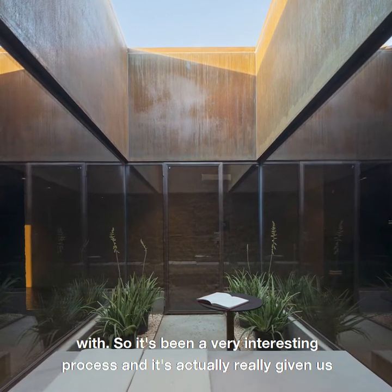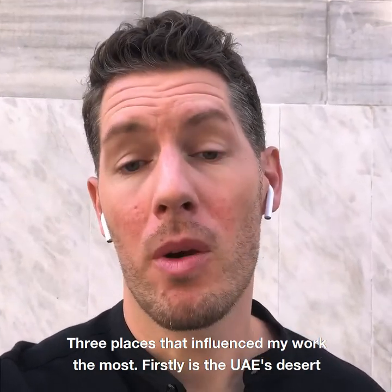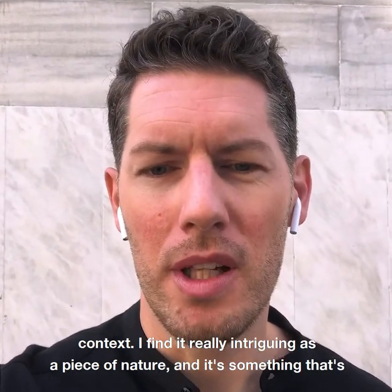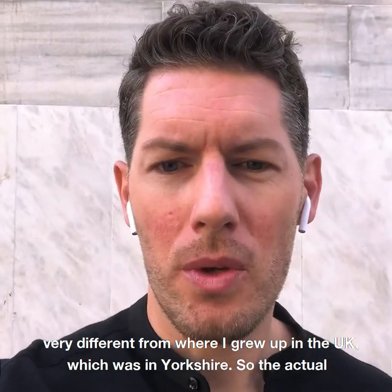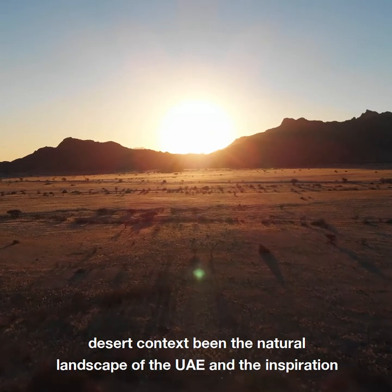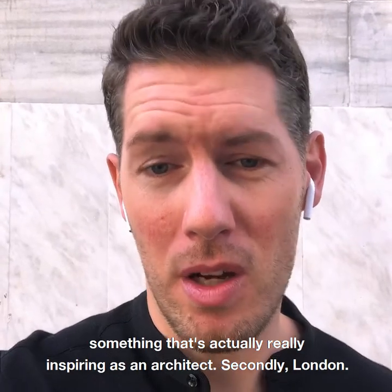It has been a very interesting process and has really given us a passion for desert architecture. Regarding which cities or places have influenced my work the most — firstly, the UAE's desert context. I find it really intriguing as a piece of nature. It's very different from where I grew up in Yorkshire, UK. The desert landscape, the connection with the sky, the long-distance views, and the rolling dunes are something that's really inspiring as an architect.